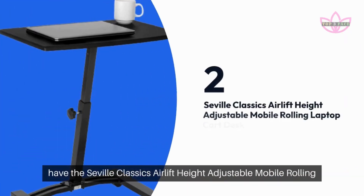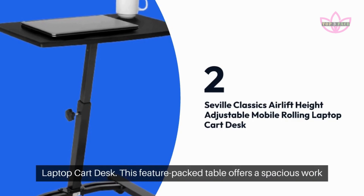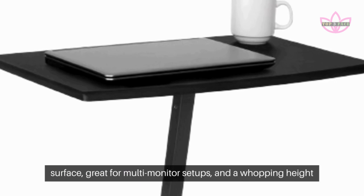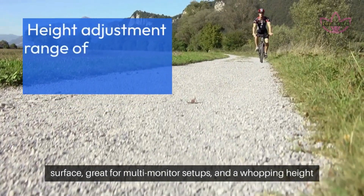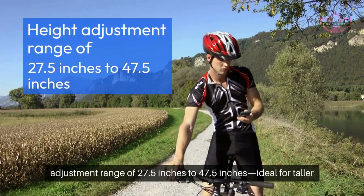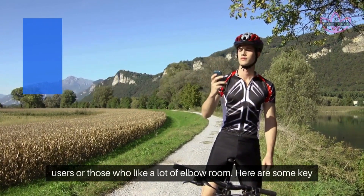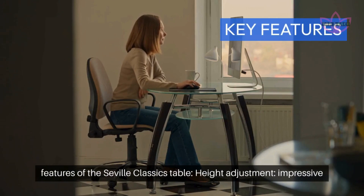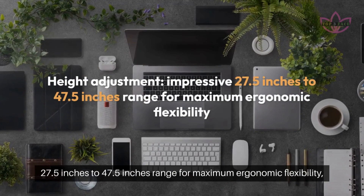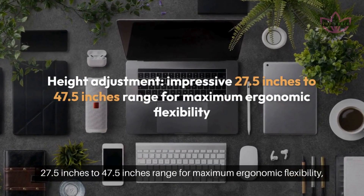Next, we have the Seville Classics airLIFT Height Adjustable Mobile Rolling Laptop Cart Desk. This feature-packed table offers a spacious work surface, great for multi-monitor setups, and a whopping height adjustment range of 27.5 inches to 47.5 inches — ideal for taller users or those who like a lot of elbow room. Height Adjustment: an impressive 27.5 inches to 47.5 inches range for maximum ergonomic flexibility.